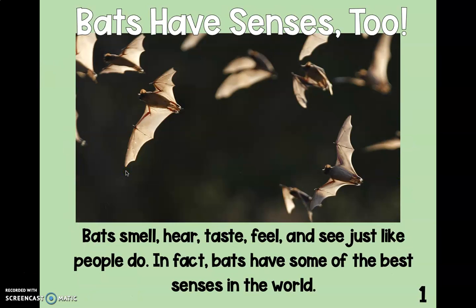Bats have senses too. Bats smell, hear, taste, feel, and see, just like people do. In fact, bats have some of the best senses in the world. Are you looking out for that main topic, boys and girls?